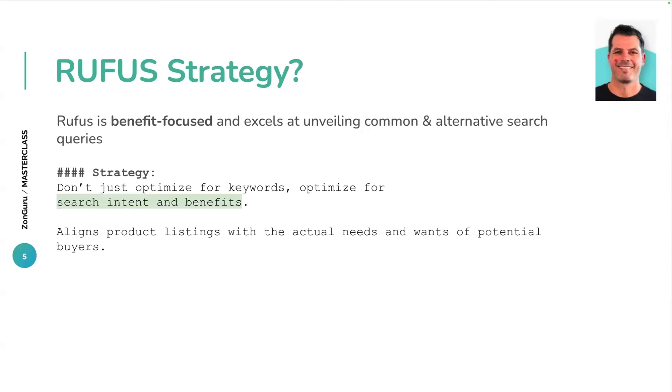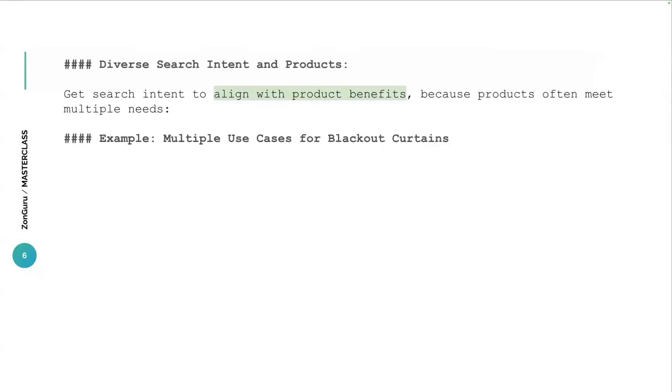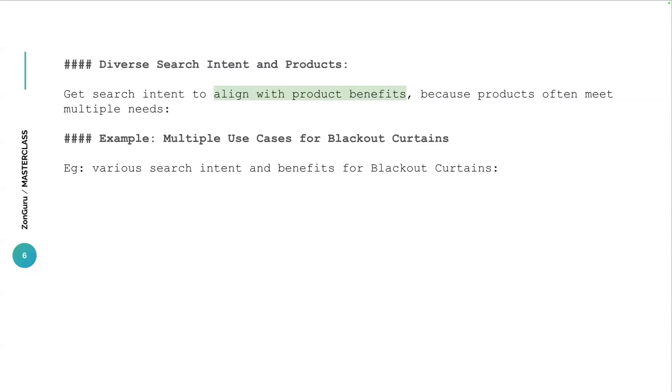Here's an example using blackout curtains. On the left-hand side, search intent examples include: 'I want to improve my sleep quality,' 'I want to reduce energy bills,' 'I've got a home theater setup — what do I need?' or 'I need to block out light so I can sleep.' All of these are different problems a customer wants to solve, and blackout curtains are the solution for all of them. The question is: how do we know what types of search intent customers are inputting, and how do we know they can match with what Rufus has?